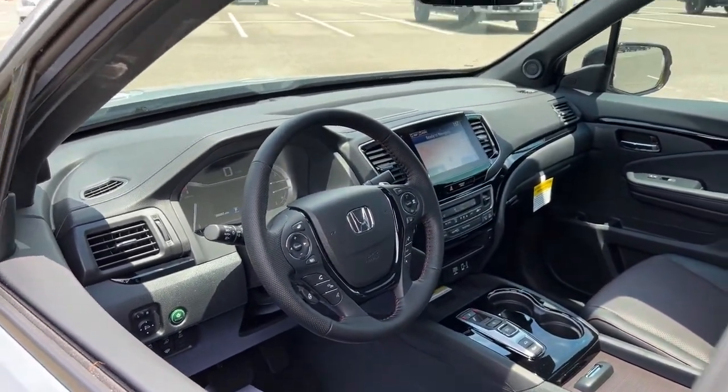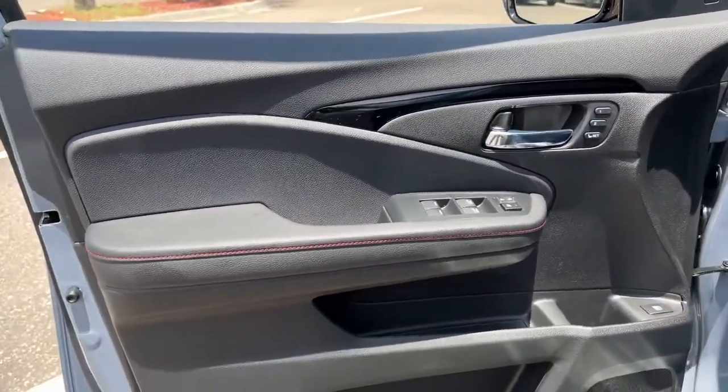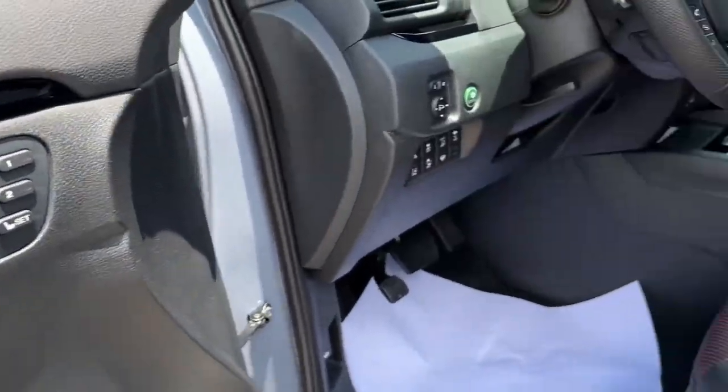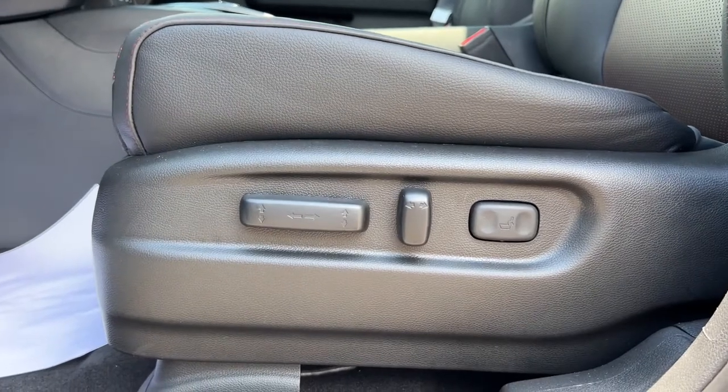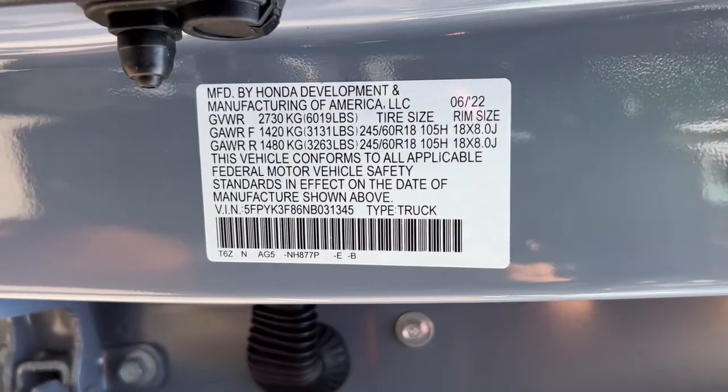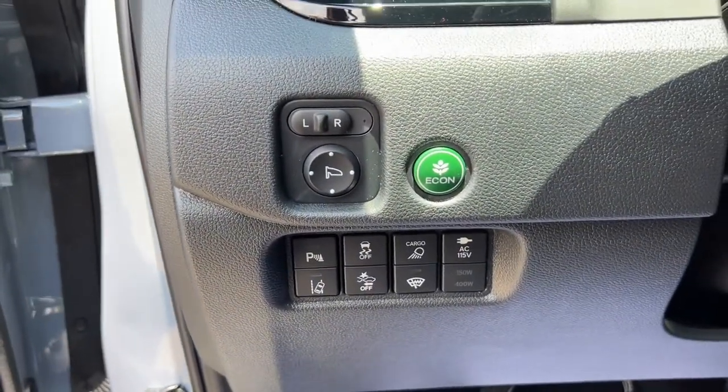The following are some of this vehicle's highlighted options: navigation system, keyless entry, sun/moonroof, fog lamps, power passenger seat, aluminum wheels, power driver seat, electronic stability control, dual zone AC, heated front seats.